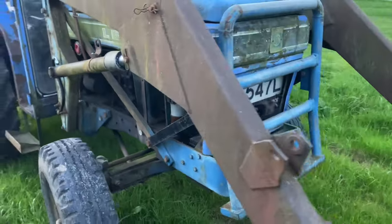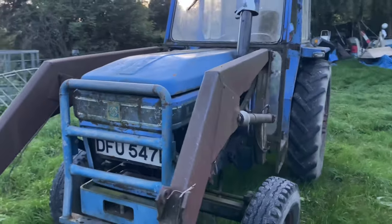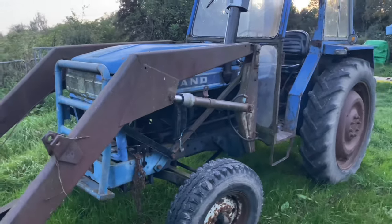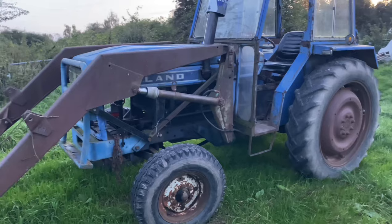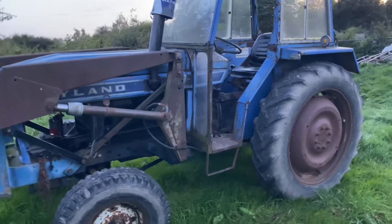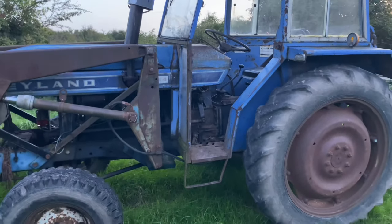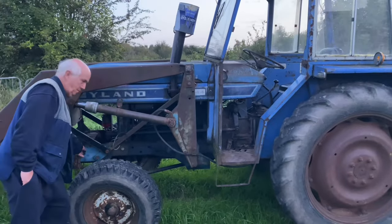He uses it for looking after and feeding his horses, general stuff. He puts things on the back of it and runs around with it. It runs fine — he mowed a field a few months back when it was dry. Roughly about 10 acres.